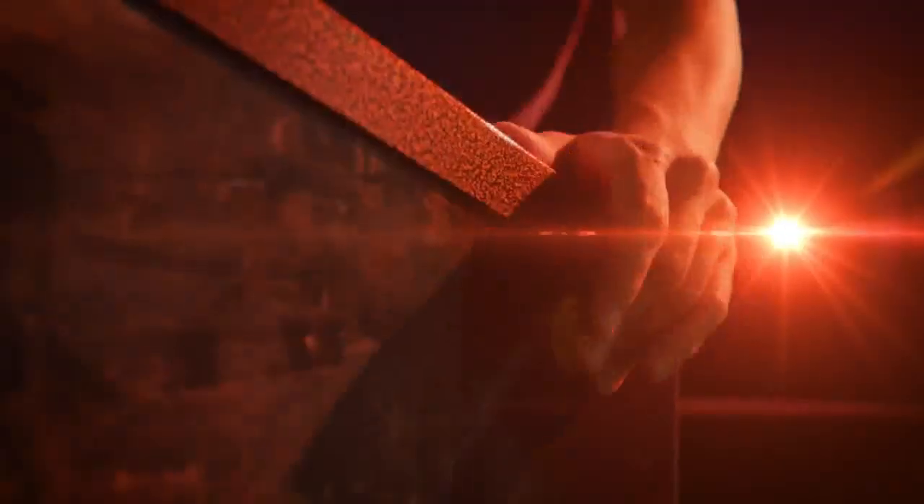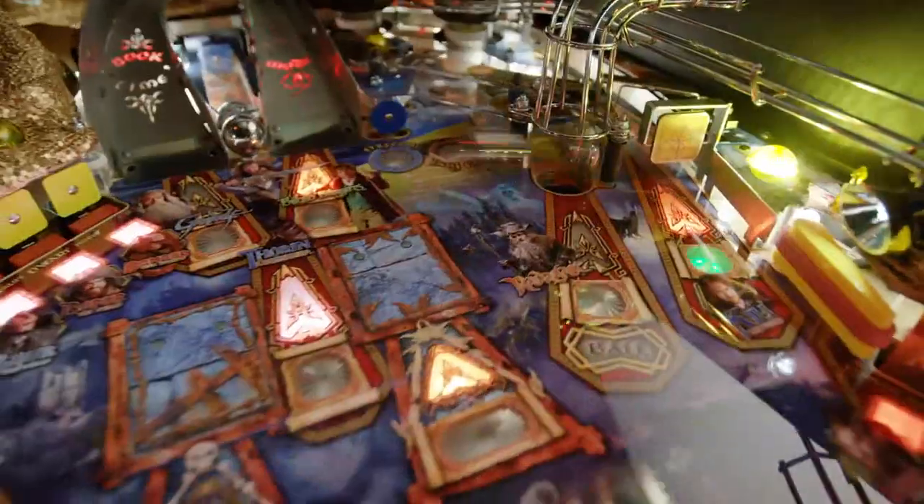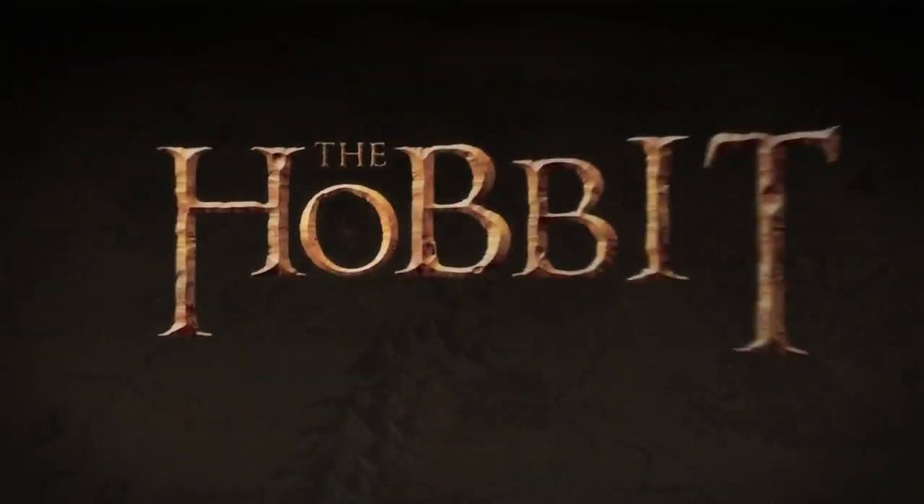Let the power of pinball bring you closer to the wonders of Middle-earth. The Hobbit.